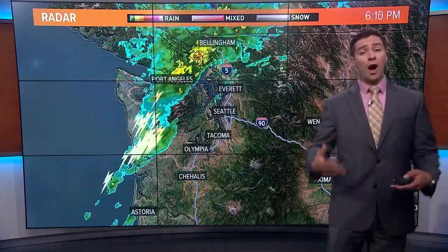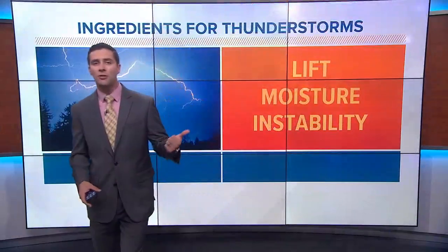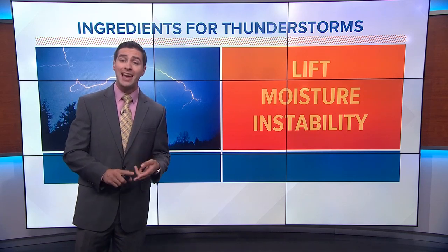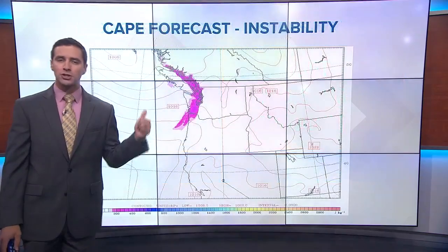We're going to be talking more about why we've been seeing so many thunderstorms lately. Here are the ingredients you need to create thunderstorms: you need lift — say a big frontal system moving through — you need moisture, and you need instability.